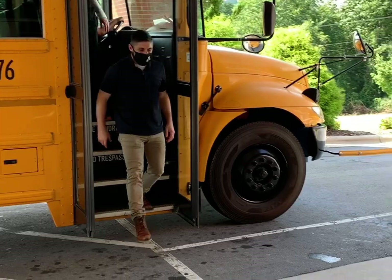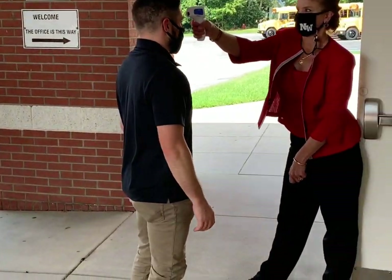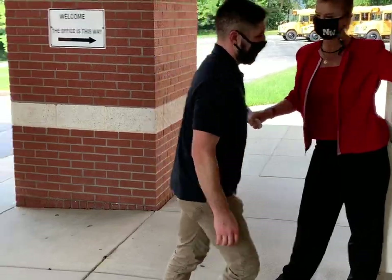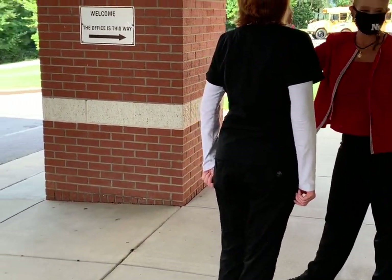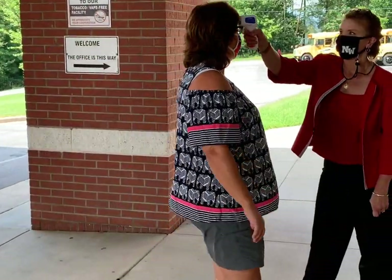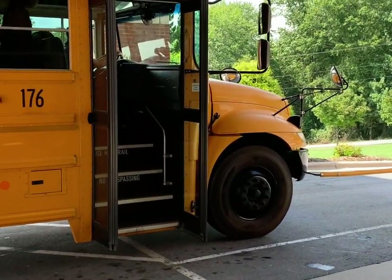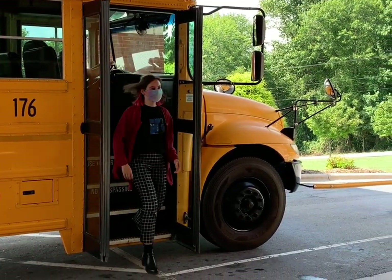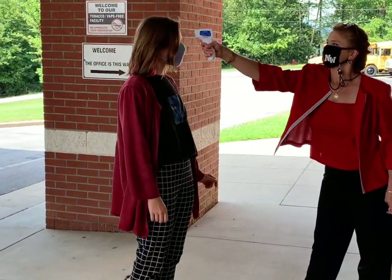Students arriving via school bus will be screened as well before entering the building. Students will wear a face covering while on the bus and will be expected to keep it on as they have their temperature checked and enter the building. As students exit the bus, a staff member will be waiting at the door to check their temperature. Once permitted, the student will be allowed to enter. Meanwhile, other students will be asked to wait six feet apart as the staff member progresses through the screening.